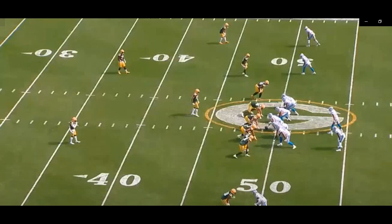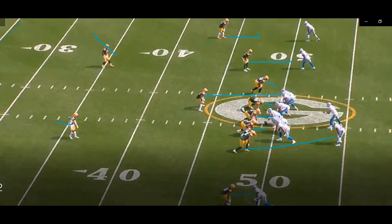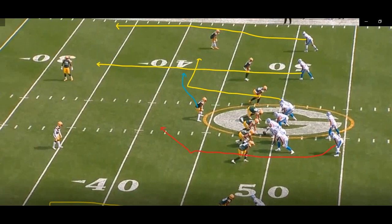Second and 10, ball on the 49. Lions are leading 7-3 in the first quarter. What the Packers are going to run is quarter-quarter-half. They're going to play cover two at the top of the screen and quarters press at the bottom of the screen. The interior defenders are pretty much going to match up the man they're lined up on — sort of a man-ish type zone on the back end.